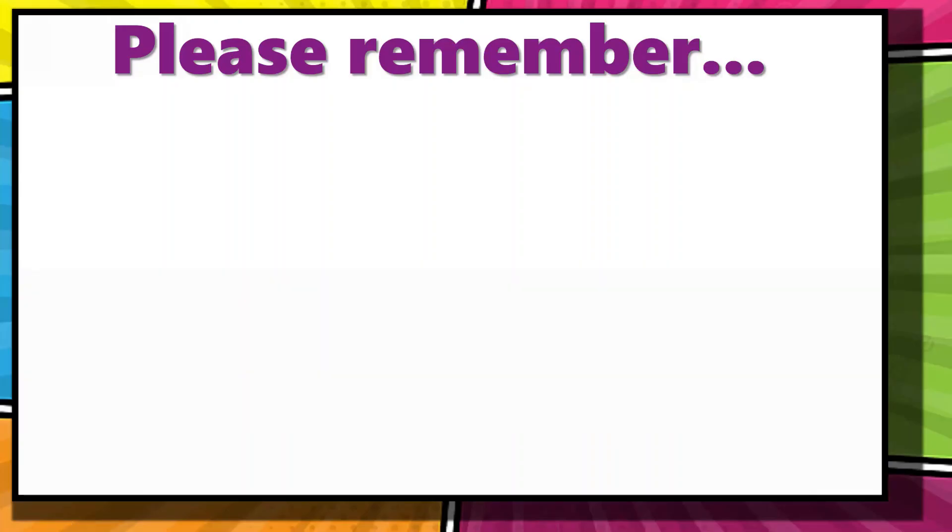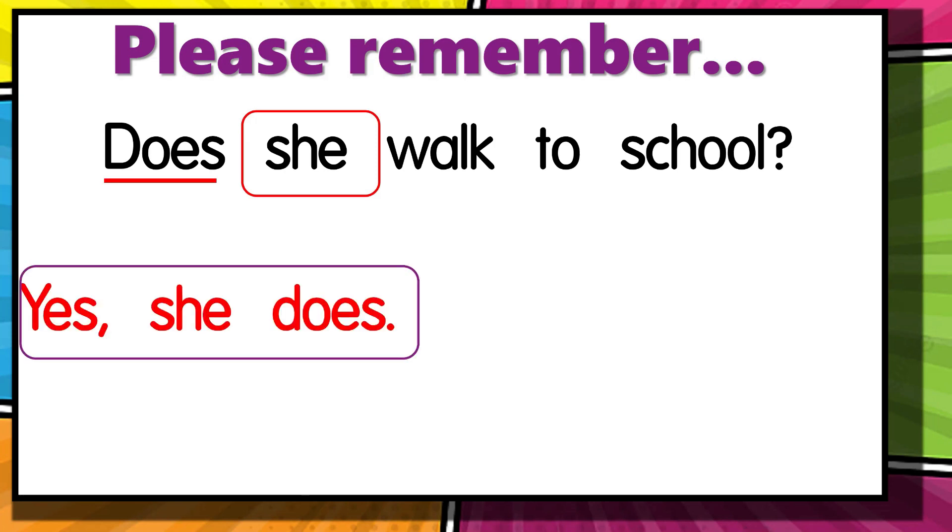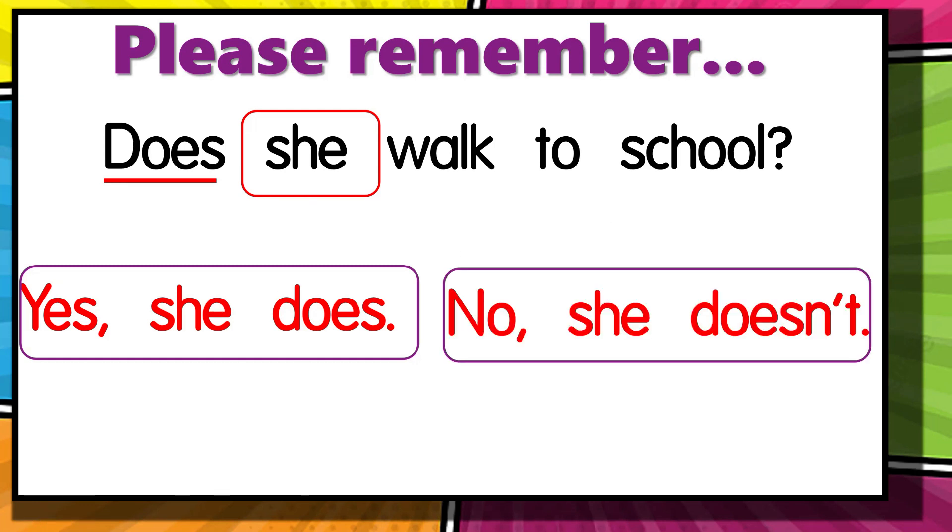We have to remember that if we ask someone how the person gets around and that person is singular — one person — we use 'does.' If the answer is yes, we answer: yes, she does. For example: 'Does she walk to school?' — 'Yes, she does.' If the answer is no: no, she doesn't.